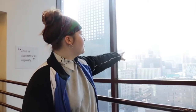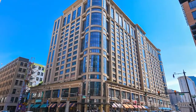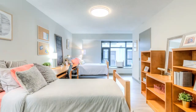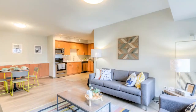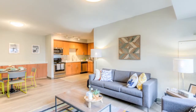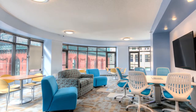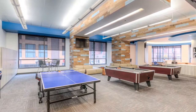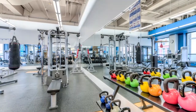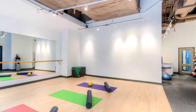Just across the way there is the University Center. That is basically our dorm option here in the Loop campus. We do share that building with Robert Morris University, Roosevelt University, and Columbia College. So you will be living with other Loop students, but you'll be on the same floor as DePaul students, and if you share a room, you'll share with another DePaul student. They have their own fitness center and their own dining center with their own specific meal plan.